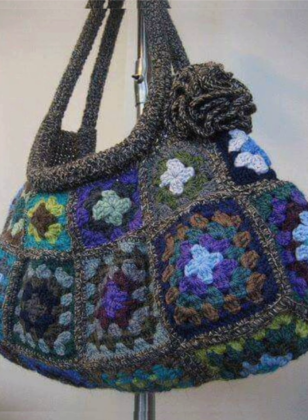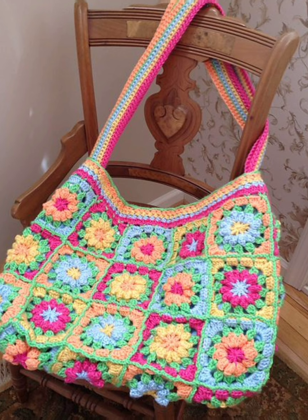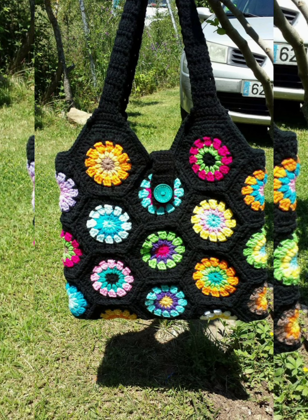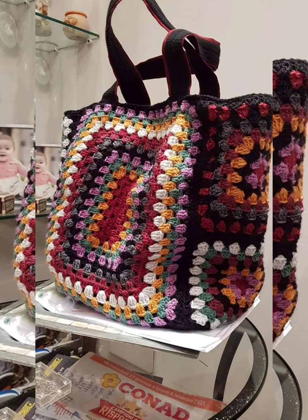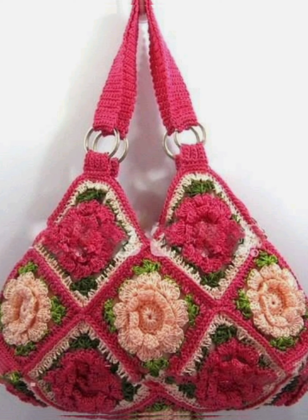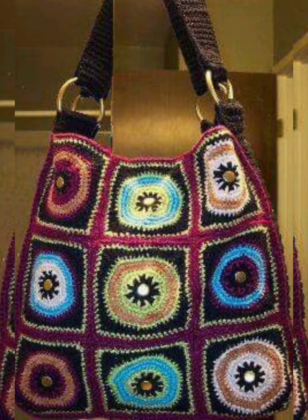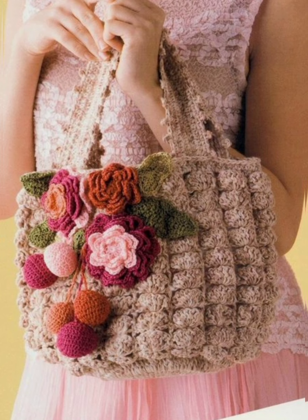You can also make such a beautiful pattern by yourself if you know how to do crochet work. The pattern is very easy and very beautiful, so let's try to make such beautiful bags. You can carry these bags for outings, for shopping — college going girls and office going ladies can carry these beautiful bags. They look so nice with a very trendy look.